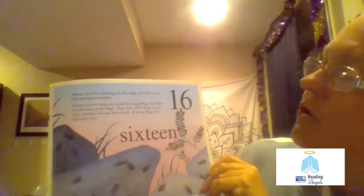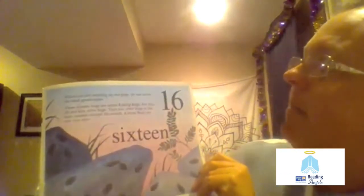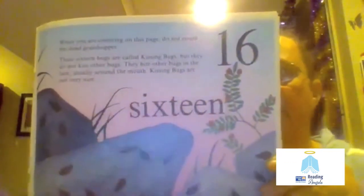16. When you are counting on this page, do not count the dead grasshopper. These 16 bugs are called kissing bugs, but they do not kiss other bugs. They bite other bugs in the face, usually around the mouth. Kissing bugs are not very nice.